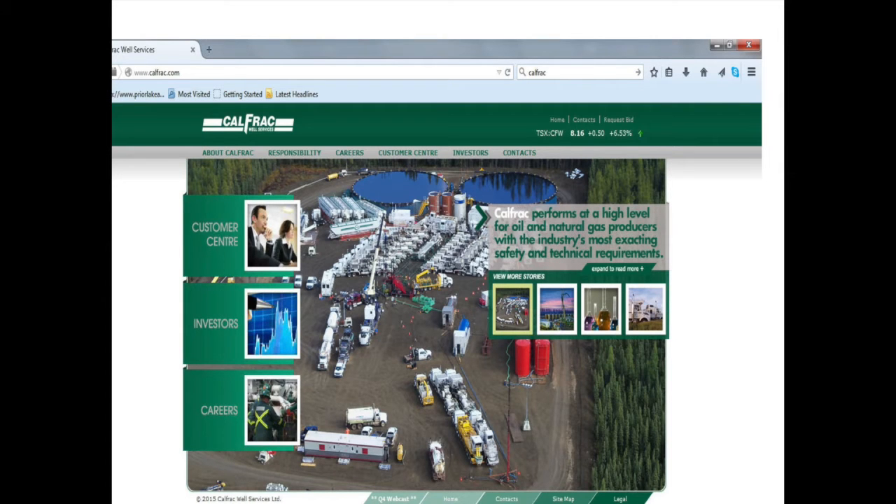My next step was to head up to Calfrac Well Services. Before I walked in, I had this big speech prepared — a list of reasons why Calfrac would want to get involved: corporate social responsibility, keeping people busy during a slow time, and the positive public story. I walked in and talked to Dave, the manager. I told him my idea and he said, that sounds great, let's do it. I told him he couldn't say yes yet — I hadn't told him why he'd want to do this. But he was already sold.